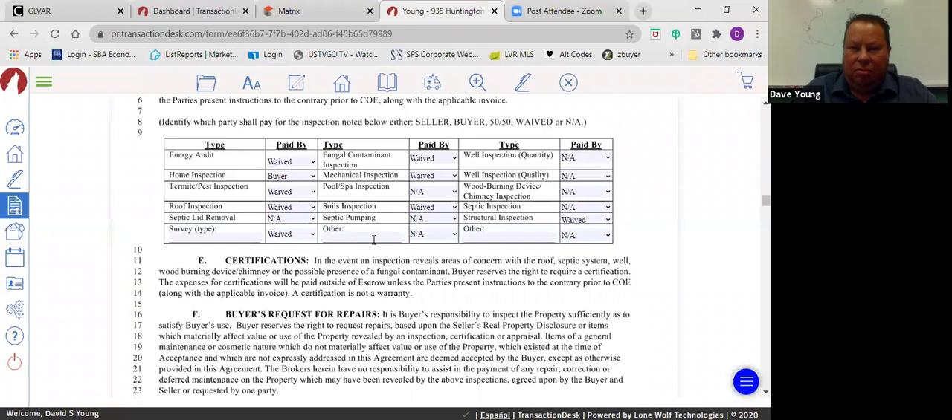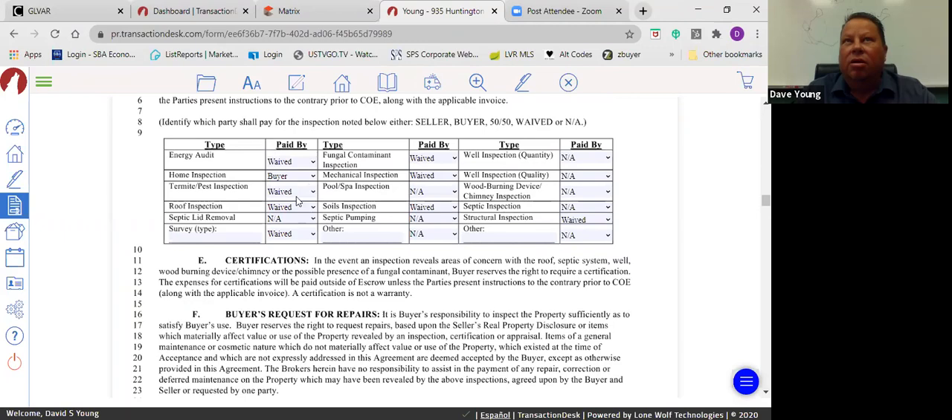Certifications: sometimes the appraisal will require a roof certification. These are very hard to get — most roofing companies will not certify a roof unless they repair or replace it themselves. It's tough to get done, but it can be accomplished.